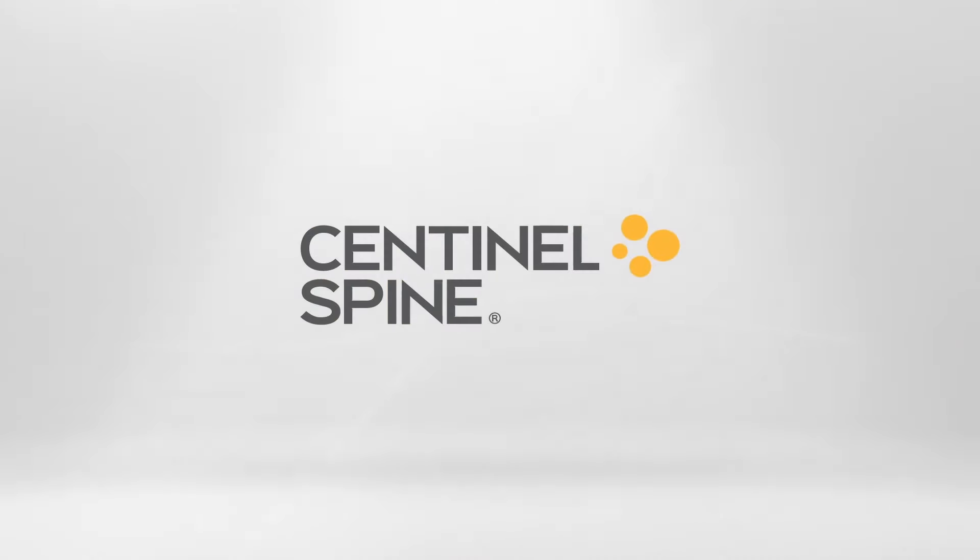Introducing Sentinel Spine, the company offering the most studied and clinically proven disc replacement technology in the world.